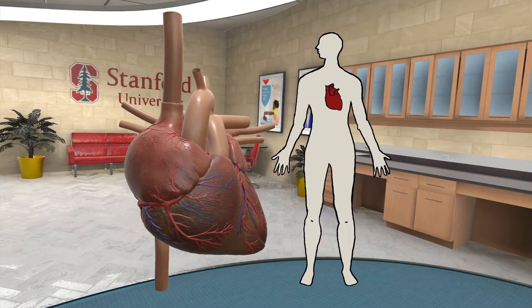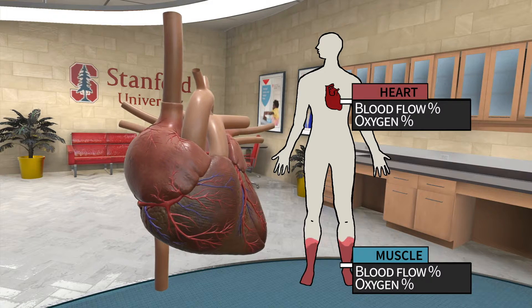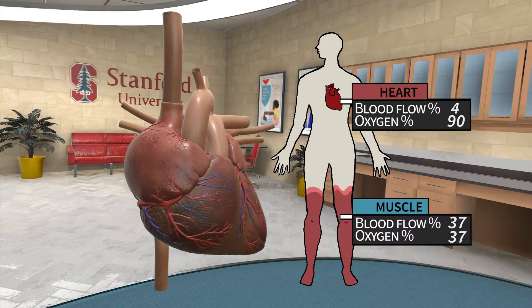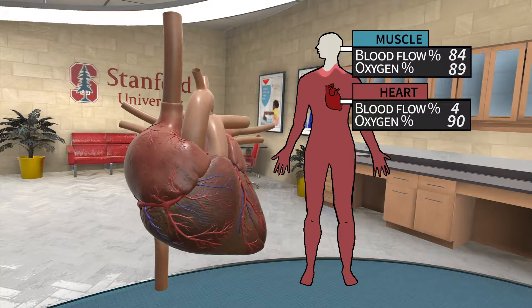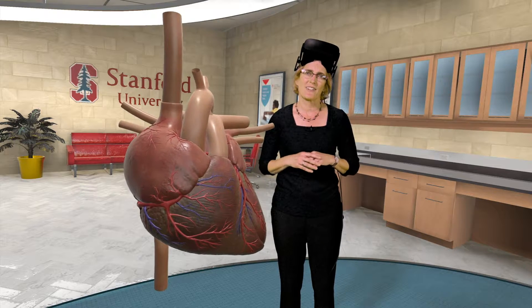When exercise starts, muscle tissue gets more blood flow, but it also can extract a higher percentage of the oxygen already being delivered to those areas. In contrast, the heart is relying on more blood flow to get more oxygen to support the energy demands during exercise. Therefore, a small problem in flow to the heart at rest can become a big issue during exercise. More on that later.